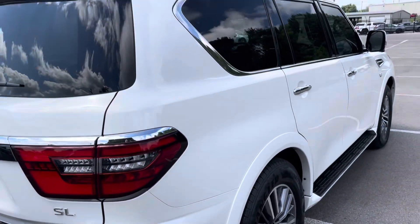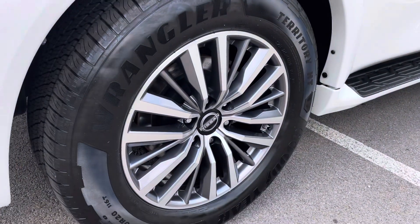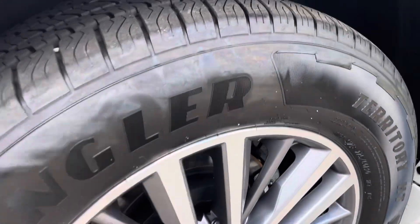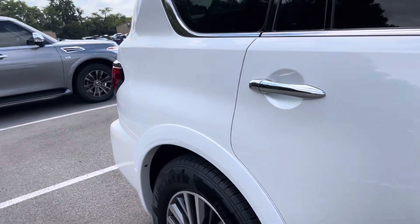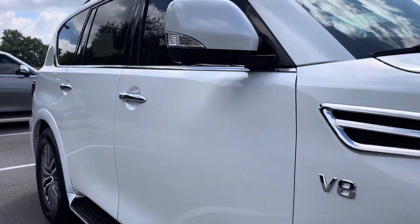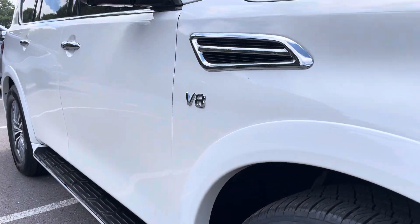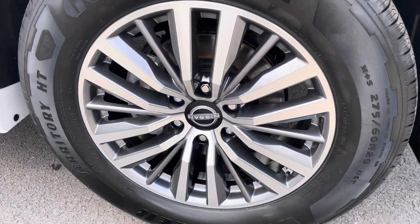As you probably saw on the Carfax, this was a one-owner personal lease vehicle. No damage on the passenger side rear wheel — matching tires in great condition. And no dings, dents, or damage to point out on the passenger side either. No curb rash or damage on the front wheel. This vehicle looks great.